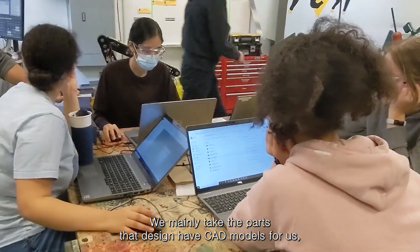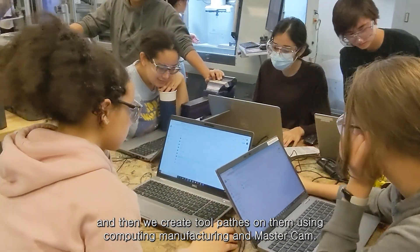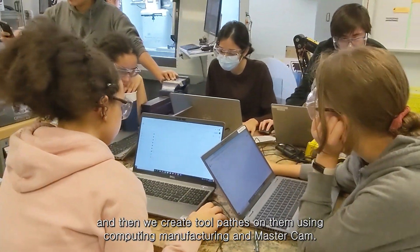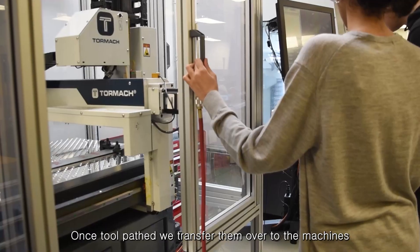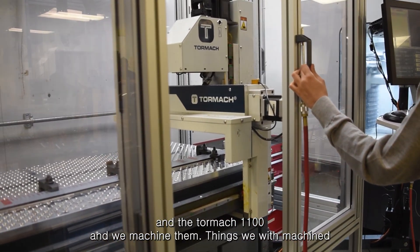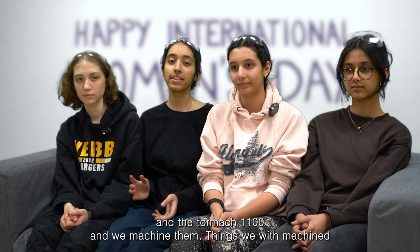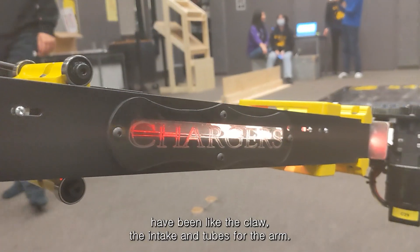In CNC, we mainly take the parts that design has CAD modeled for us and then create toolpaths using computer-aided manufacturing and Mastercam. Once toolpathed, we transfer them to the XS Tech Rows, the 24Rs, and the Tormac 1100 and machine them. Things we've machined include the claw, the intake, and tubes for the arm.